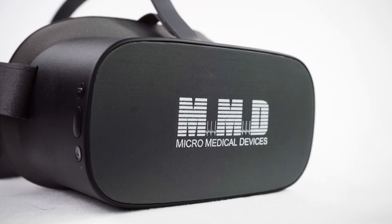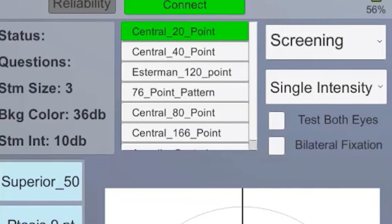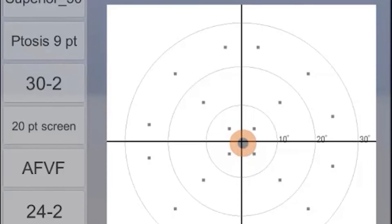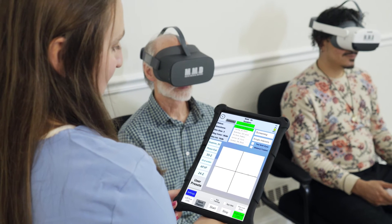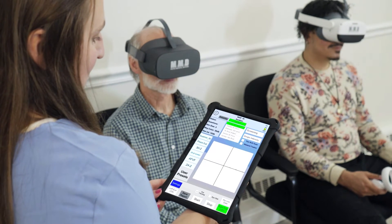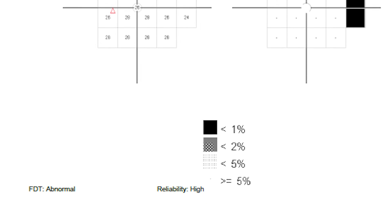The VF2000 G2 is equipped with the latest internal optics and is able to run visual field protocols and a wide range of self-guided vision screenings in rich, full-color 4K resolution, including the same gold-standard visual field testing and frequency doubling,